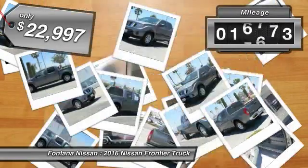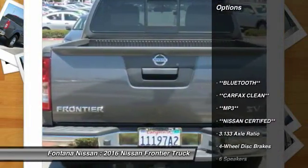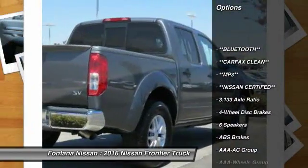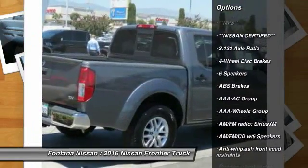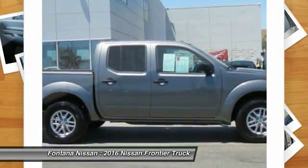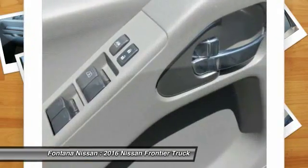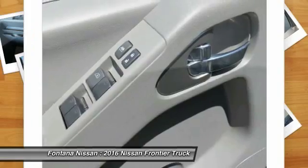This vehicle has less than 20,000 miles. Here are some of this vehicle's great options: dual airbags, four-wheel disc brakes, electronic stability control, AM-FM CD player with six speakers, overhead console, panic alarm, front bucket seats, cloth seat trim, driver vanity mirror, and front reading lamps.